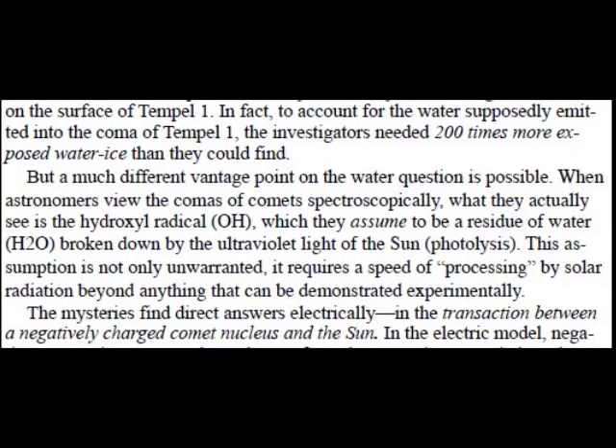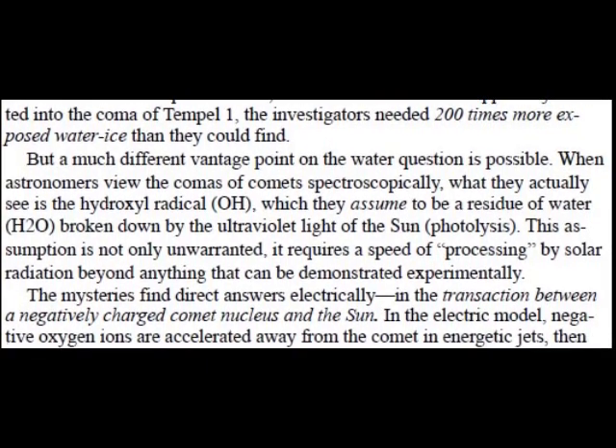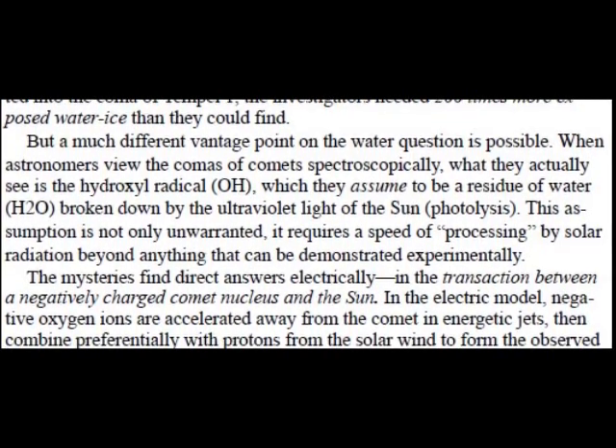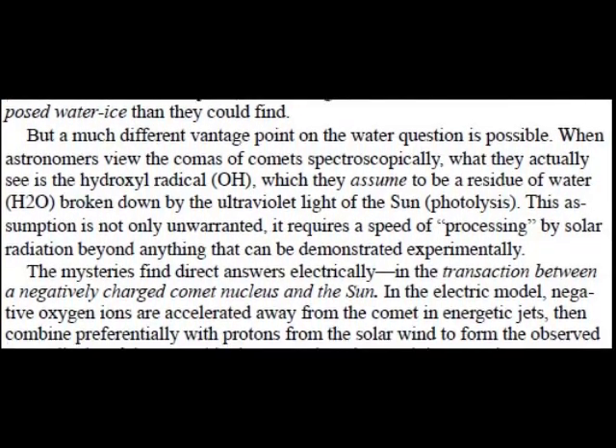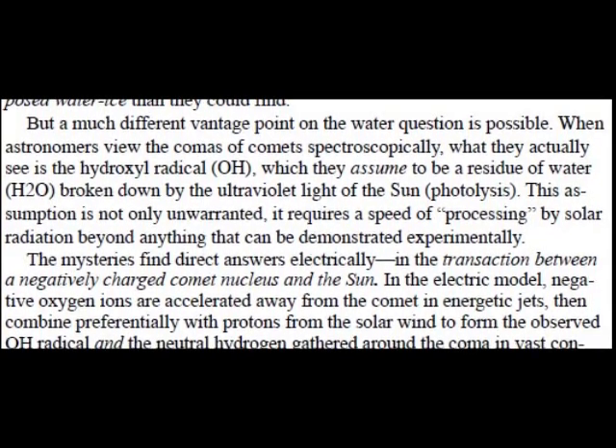But a much different vantage point on the water question is possible. When astronomers view the comas of comets spectroscopically, what they actually see is a hydroxyl radical, OH, which they assume to be a residue of water, H2O, broken down by ultraviolet light of the sun — photolysis.